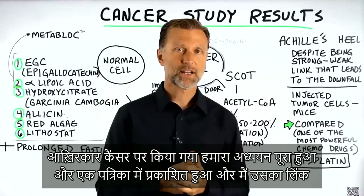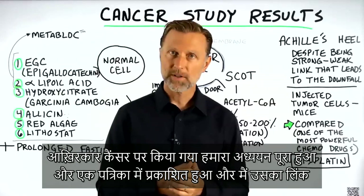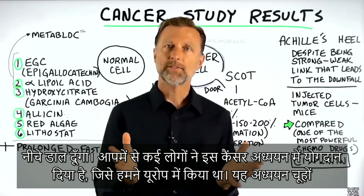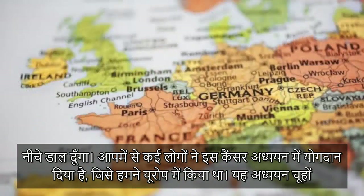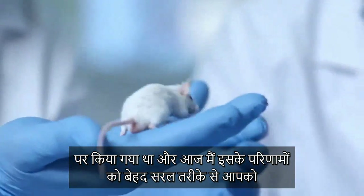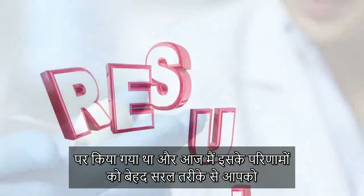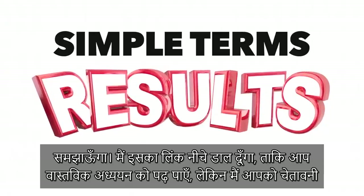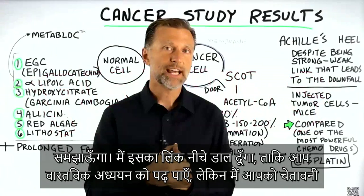Finally, we have this cancer study done and published in a journal, and I will put that link down below. Many of you have contributed to this cancer study that we did in Europe. It was a study done on mice, and today I'm going to summarize the results in simple terminology, as simple as I can explain it, but I will put a link down below so you can read the actual study.